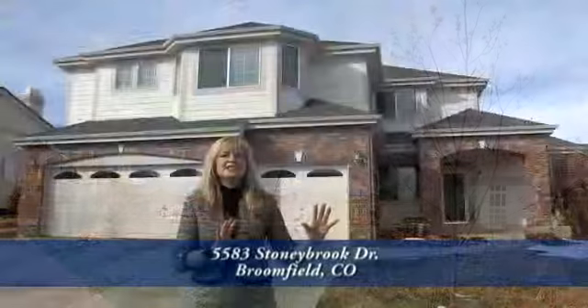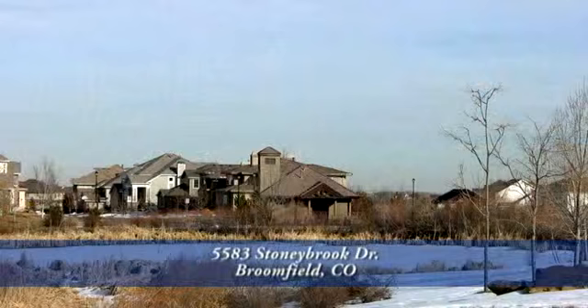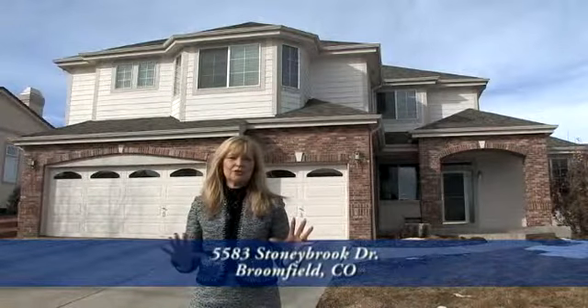Coming back to the east, you will enjoy the playground area, soccer fields, open space, the Paul Durda Rec Center, and Tom Frost Reservoir. You will not believe the sunsets that you can see from there.